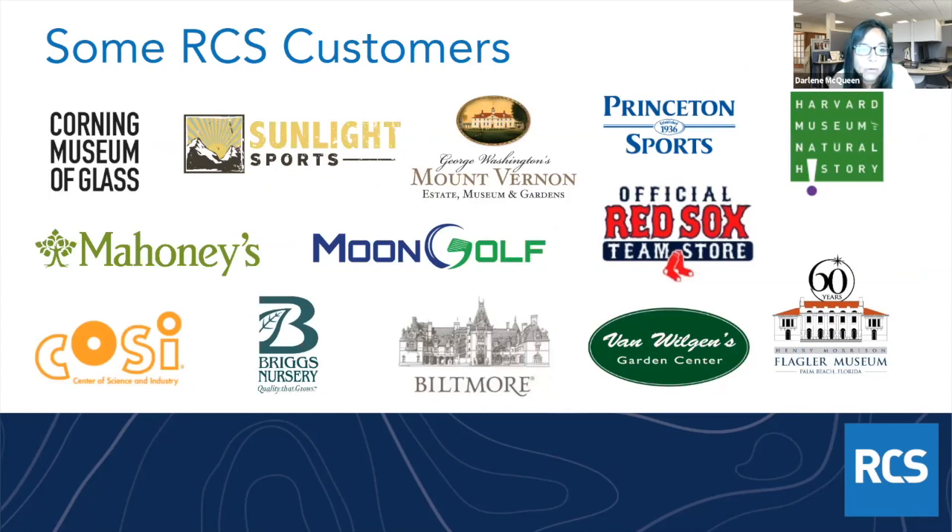This is just a snapshot of some of our customers — we're kind of all over the place. We work with museums, sporting goods stores, lawn and garden, liquor stores, and many more. As you'll see when we go through Counterpoint, it's very configurable. You can really make the system work for your business. It's been around for a while, so there are lots of features and functionality built in that you can add to make Counterpoint essentially your own system.